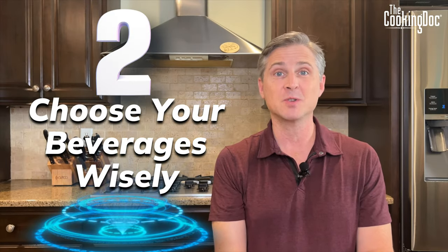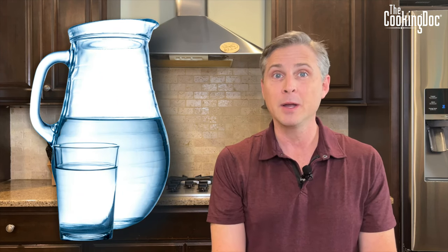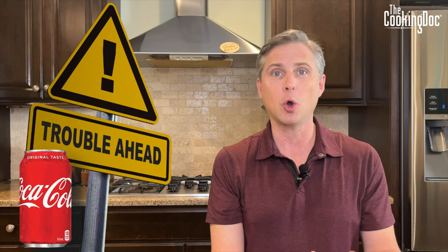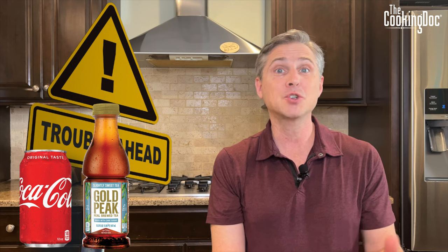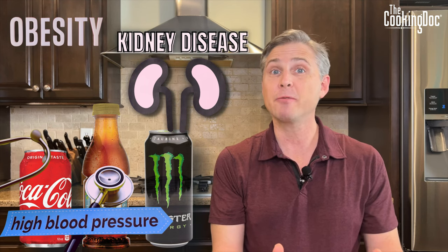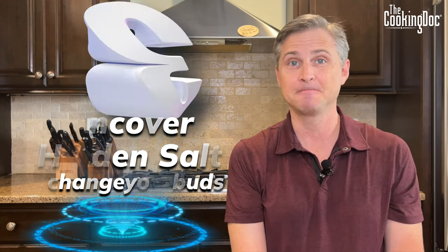Step two: choose your beverages wisely. The safest thing for you to drink is water, but I understand a lot of people don't like water and reach for other things. Black coffee and most teas are very safe for people with kidney disease. Where people get into trouble is reaching for sugary drinks — cokes, sweet tea, high-sugar energy drinks — those can lead to obesity, high blood pressure, and put you at risk for kidney disease.